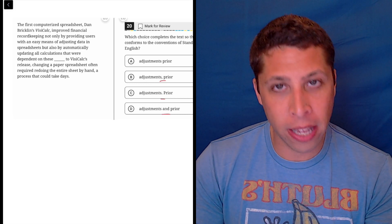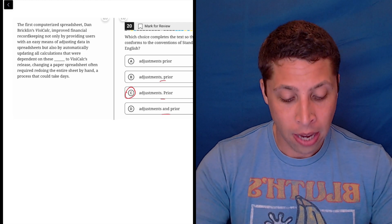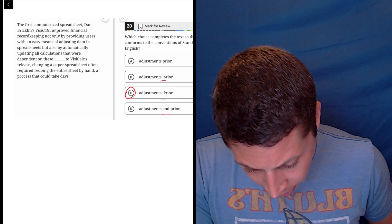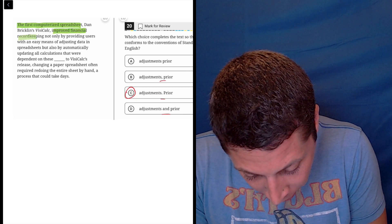You may have heard this just in me reading it — we definitely need a period here. This is just too many ideas. I'm going to highlight like I always do to kind of show you where the sentences are. The first sentence is this: 'the first computerized spreadsheet improved financial record keeping.'